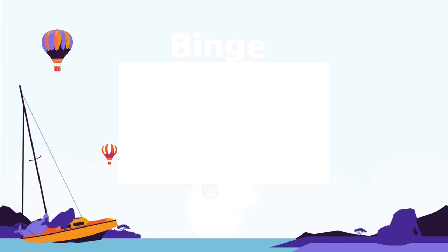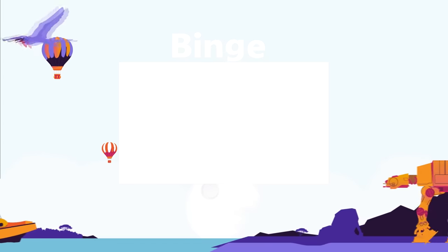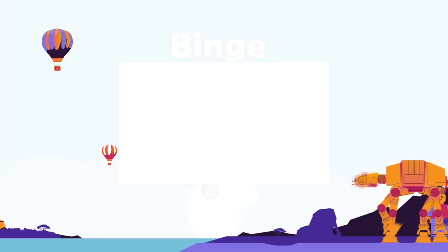Watch our binge-watching playlist if you'd like to see all of our most popular top 15 videos. Grab a drink, grab a snack, and get ready to binge.